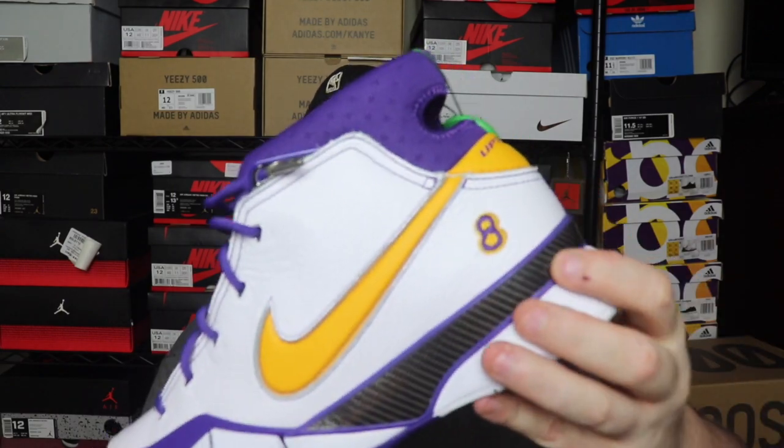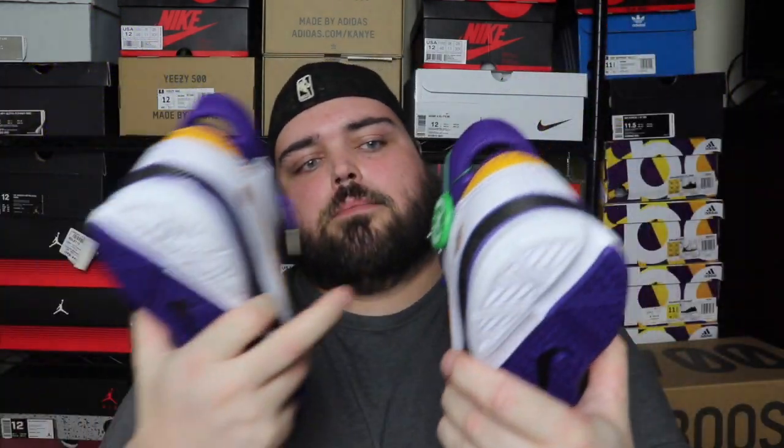If you guys do know what the number eight represents, let me know down in the comments — like I said, I'm pretty sure it was Kobe's number earlier in his career. As always, authentic — still got that StockX sticker on there. Don't forget to like, comment, and subscribe, and smash that notification bell so you can get all my videos on demand. I've got tons of content coming soon. It's HeatKakes, I'm out.